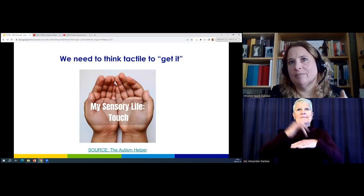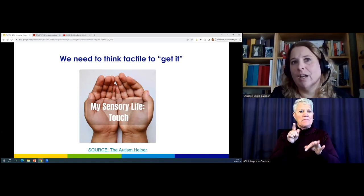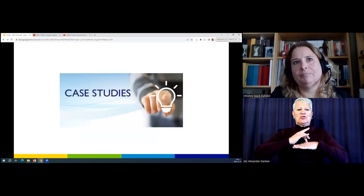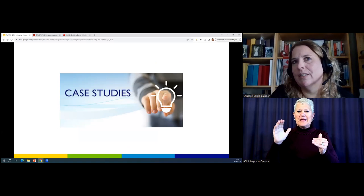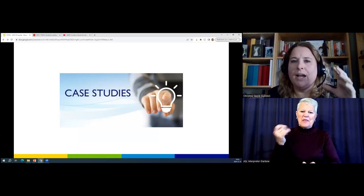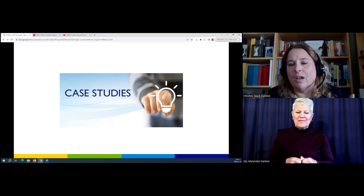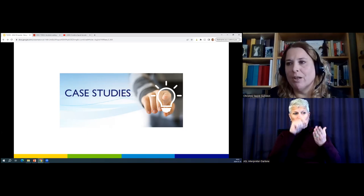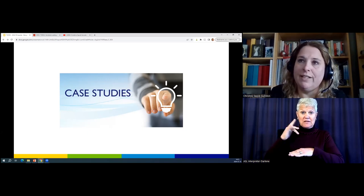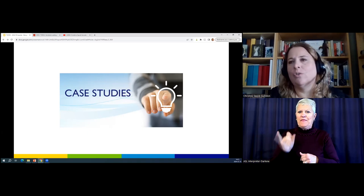We need to think tactile to get it. There's a blog from someone who works with autistic kids that describes the sense of touch very well — I've added the link if you want to look at it later. Let's go into a few case studies. I'm not going to go as in-depth as we did with Mason this morning. I want you to have a sense of: can I use this tool? Anybody can. Can I score it as of tomorrow? Maybe not. But to be aware, looking through the lens of touch and what the child is doing — if you can take that away from today, you're heading in the right direction.